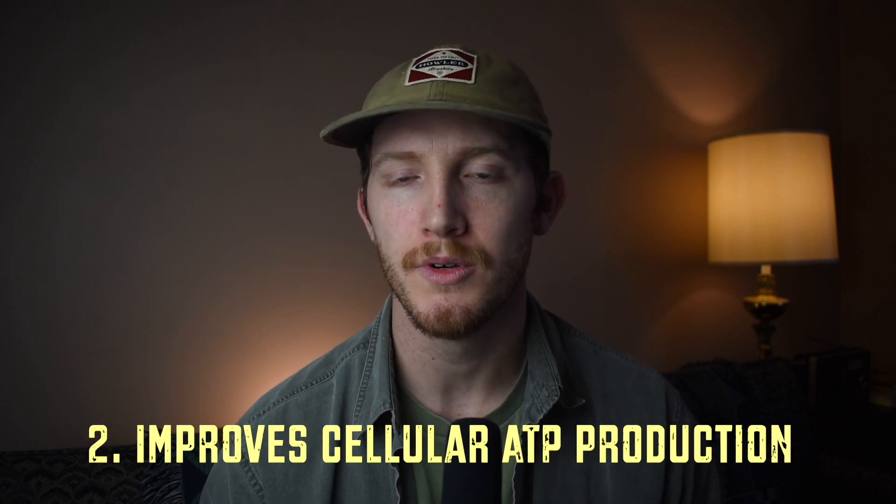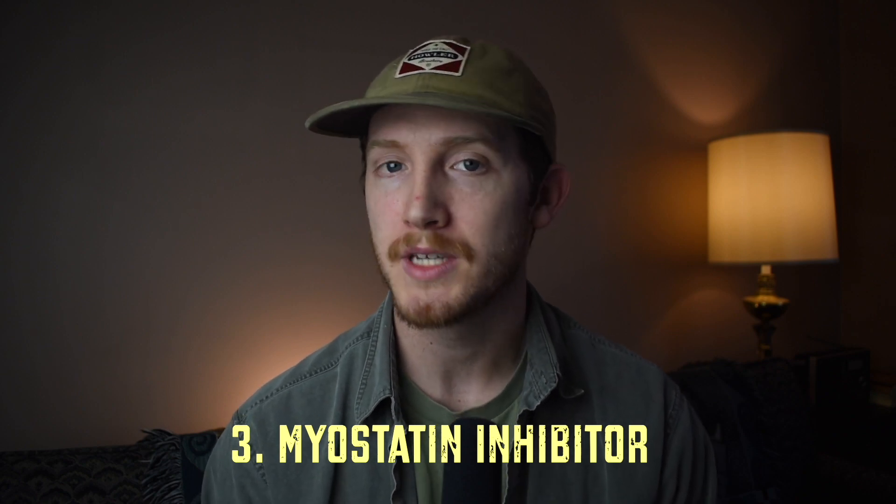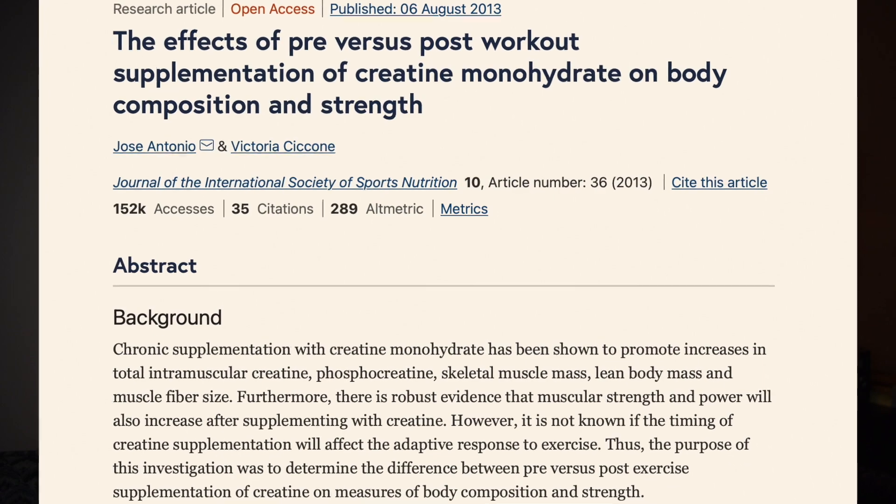I have an entire video series on creatine's benefits to exercise performance, but I want to touch on its three primary benefits for my pre-workout shake. One: it aids in muscular hydration. Two: it improves the output and production of ATP on a cellular level, your primary energy substrate. Three: it also seems to be a fairly potent myostatin inhibitor — myostatin is a compound that inhibits muscular growth, so creatine theoretically maximizes muscular growth. There is a study suggesting it may be slightly more beneficial after a workout, but I take it both before and after.